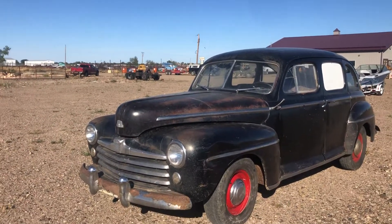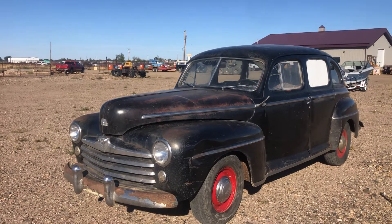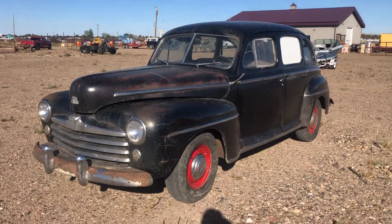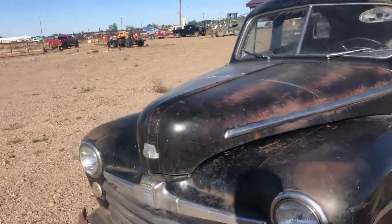Hi folks, Matt Smith with Smith Sales Company Auctioneers. Here we have a neat car. This car is a Ford. It is currently running — I drove it to right where it sits. It is just a great neat vehicle to run and drive.